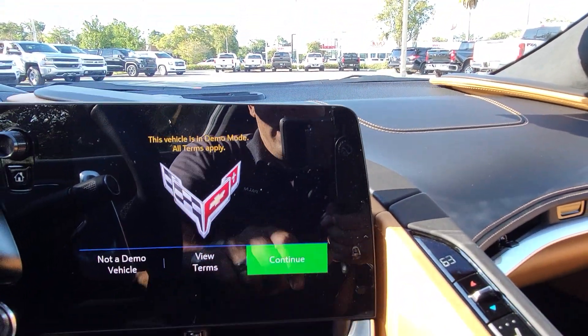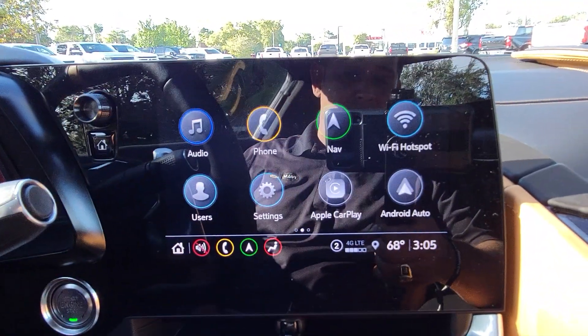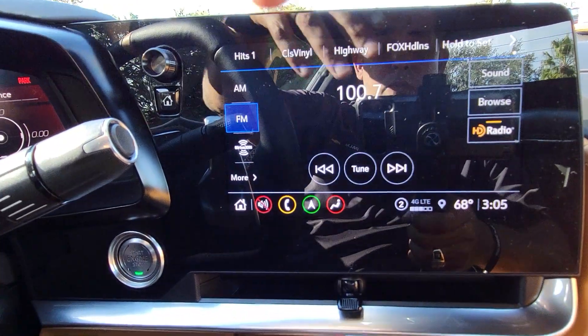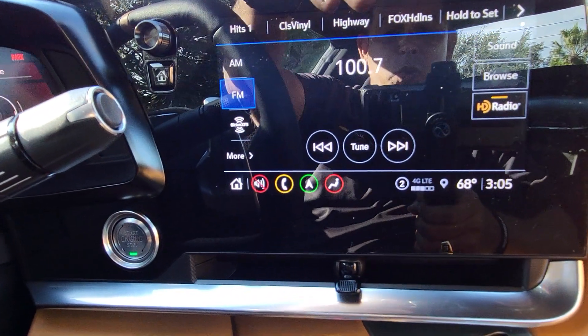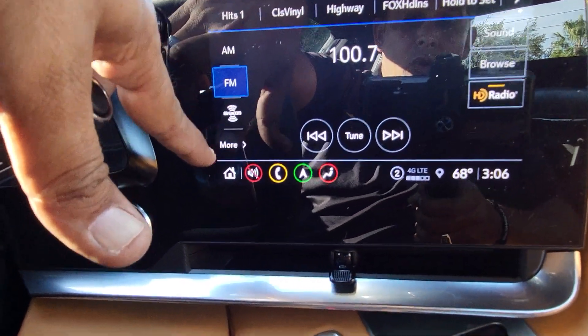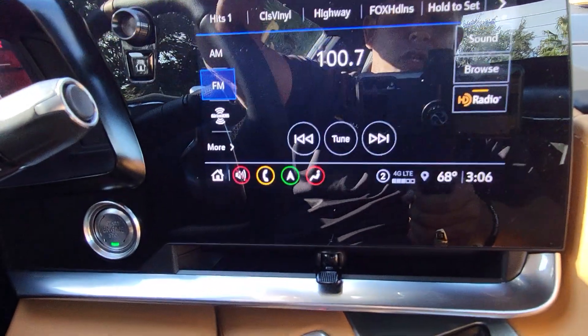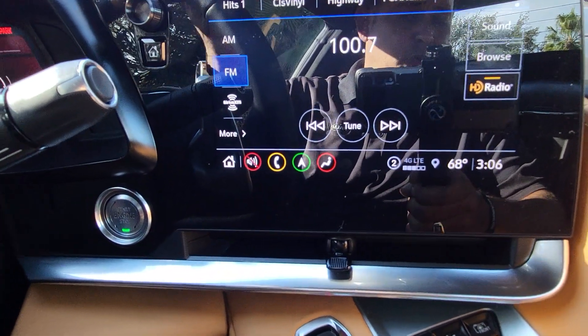Hit the okay and continue buttons to access the infotainment system. The audio button lets you play the radio — you can choose XM, FM, AM, or Bluetooth audio. You have four sources of music to choose from, plus you can connect stuff to your USB port as well.